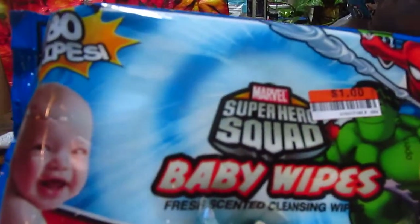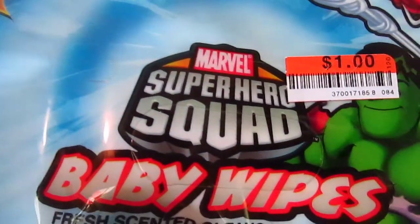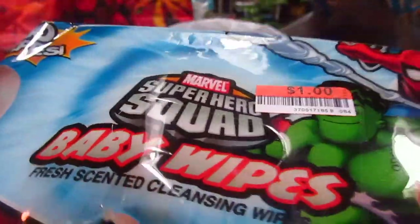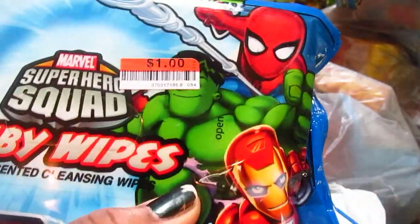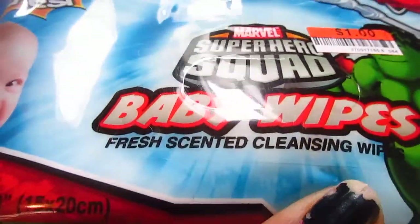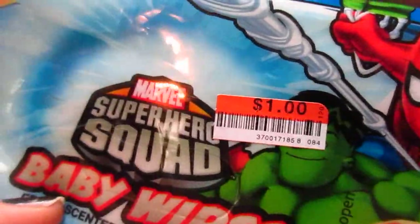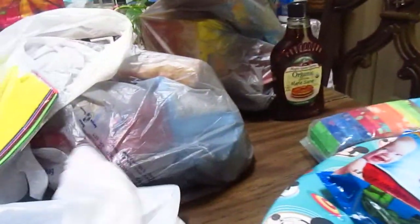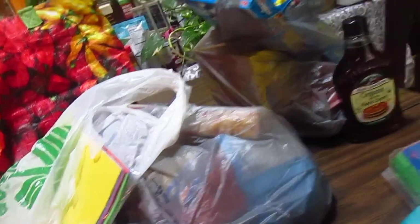Along the same lines, I needed wipes. These are the Marvel Superhero Squad wipes - it's all about Marvel these days, even with younger kids, and this looks like a toddler version. I've never seen this kind of wipes before. These are only a dollar, and since we were out I thought this would get us through until we go shopping for a bigger box.